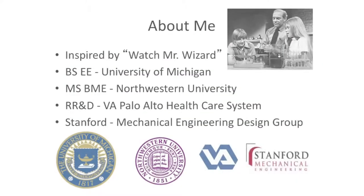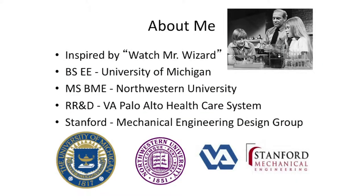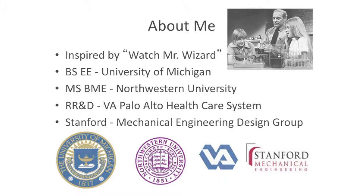A little bit about me: who remembers Mr. Wizard? In Chicago, the premise of the program was that kids would drop into Mr. Wizard's kitchen — well, he had a lab, so it was really neat. That's what got me into wanting to be a scientist. I went to University of Michigan, got an electrical engineering degree, got a degree in biomedical engineering from Northwestern. Then I found myself working at the VA Medical Center in a facility called the Rehabilitation Research and Development Center, where we address the needs of veterans with disabilities. I did that for a long time, and now I find myself at Stanford — about a seven-minute walk from my office to here.